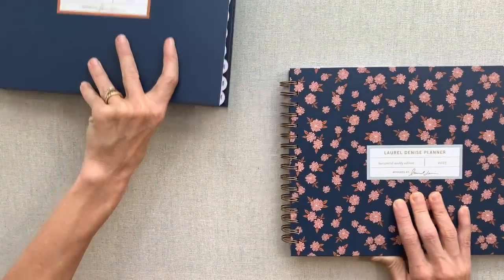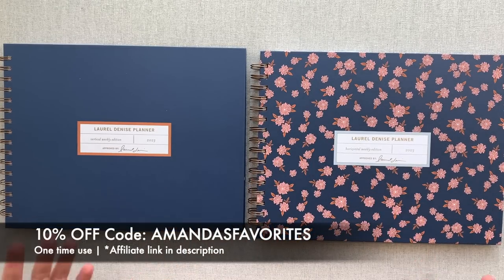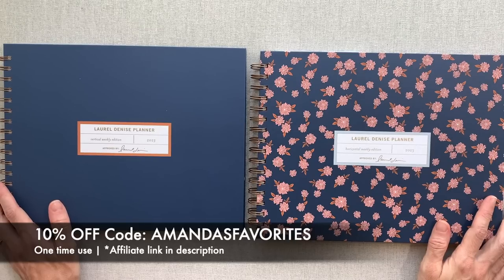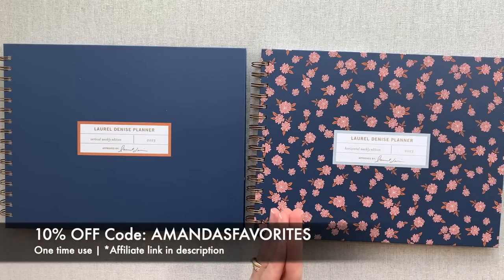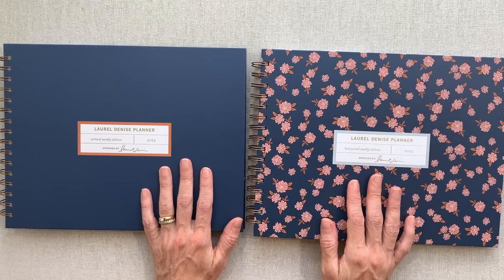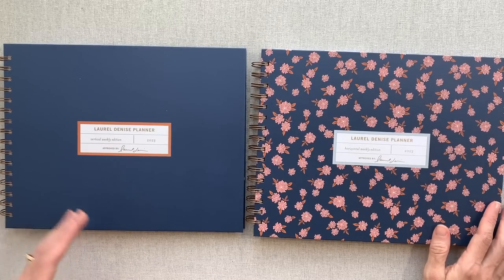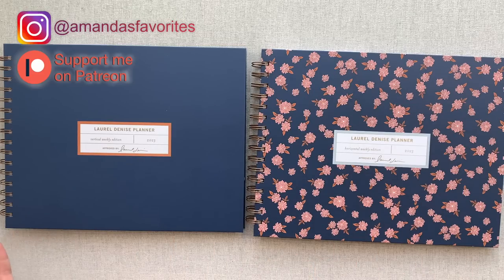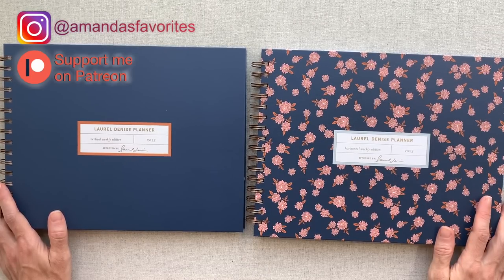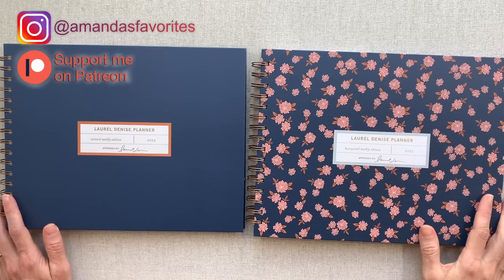That wraps up our 2023 Laurel Denise planners — I can't wait to hear your comments below. If you are purchasing, make sure to use my 10% off code amandas favorites and click through to her website through my affiliate link. Thank you so much for supporting my channel in that way. Thanks for being here — I know your time is valuable and the fact that you come here and spend time with me to check out these planners means a lot. So many of you tell me you already have your planner but like to window-shop for next year, or just love to see what's out there, and that really means a lot to me. Take care of yourselves this week so that you can take care of others. Have a good one!